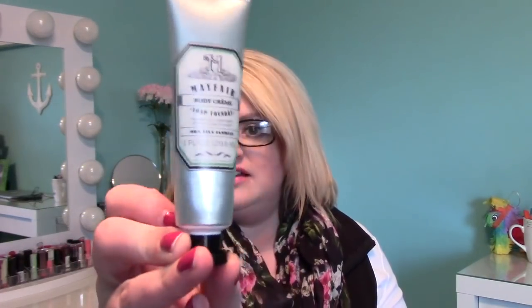The next thing is the Mayfair Soap Foundry Body Cream. This is a very nice body cream sample size — a one ounce tube with really cute packaging. It's a deeply hydrating formula featuring a blend of shea butter, safflower oil, and sunflower oil to nourish the skin. It's scented in sea lily jasmine. Oh, that is a really, really nice scent — kind of fresh and clean with a little floral to it. I'm really excited to give that a try.